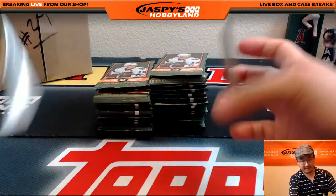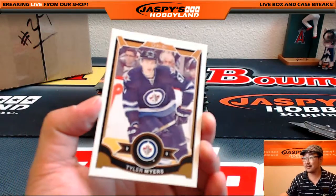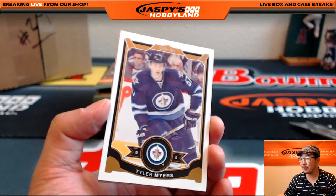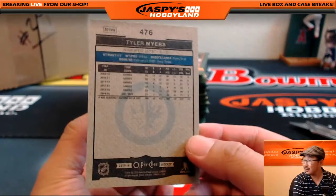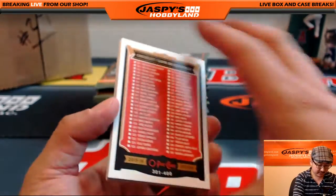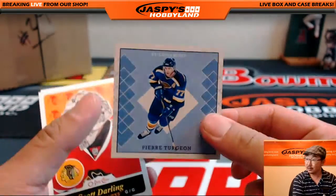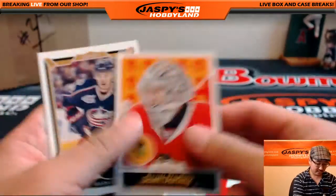I'm going to open up one pack of this because I've never seen this before. We do have Upper Deck Champs Hockey as well, ladies and gentlemen, if you guys want to check that out. Got these little minis right here.